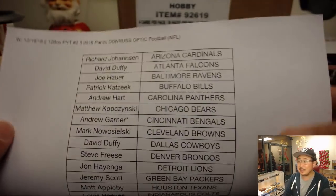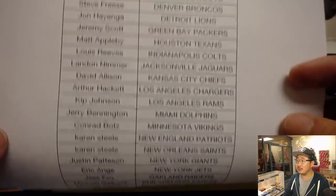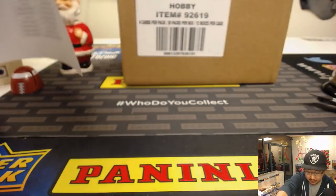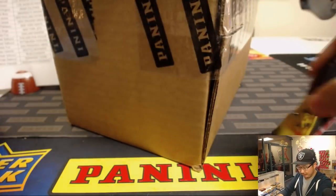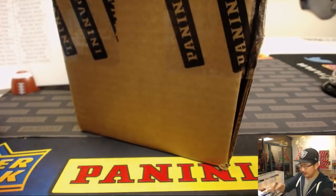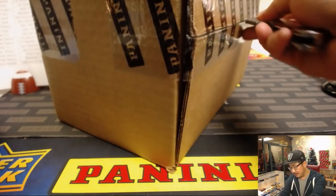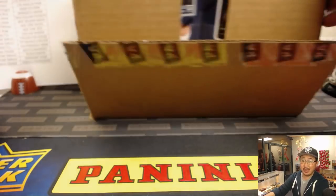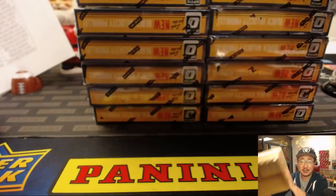We've got more of this on jazpyscasebreaks.com. There's everyone else right there — good luck everybody, thank you for getting in, appreciate it. This is our first case — we've done a full case of this, then we did a half case, and so far they've been looking pretty good. So let's see how this one does for everybody.